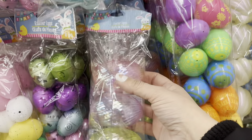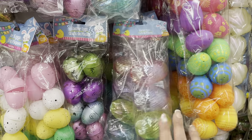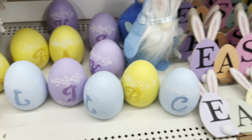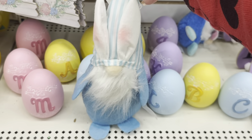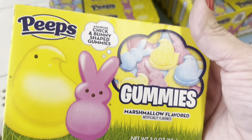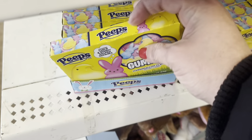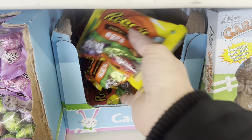Now looking at some Easter things worth a mention. These eggs jumped out at me — you only get four, but they're gorgeous. Then we have these beautiful pastel initial eggs, some little stuffed gnomies with bunny ears, and they brought back the Easter soap pumps. These Peeps gummies in chicken and bunny shapes are marshmallow flavored — great for Easter baskets. And we have the Reese's eggs, the little mini ones in a bag.